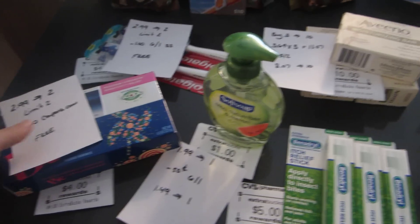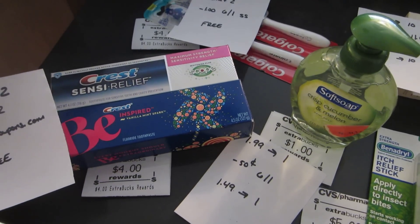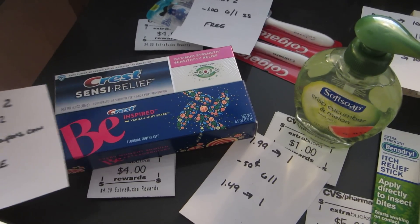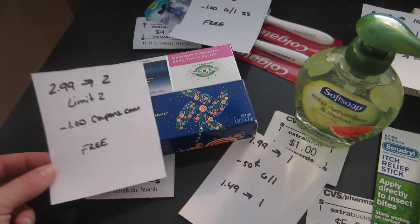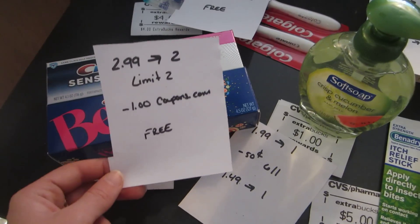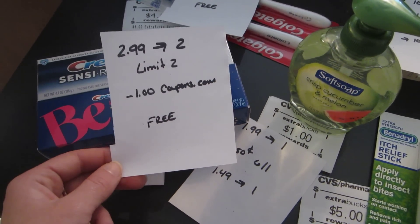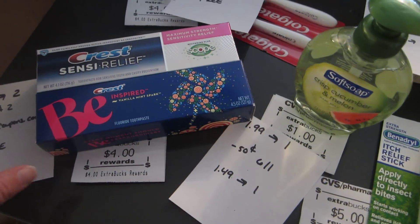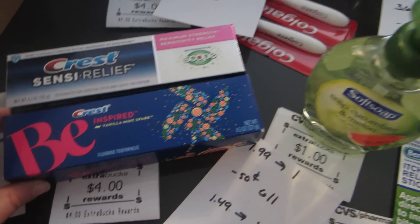Some of the deals this week — the toothpaste. It's on the Crest Scentsy Relief and also the B, which are part of the deals even though they're not marked in the flyer. It's $2.99 and you get a $2 ExtraBuck back with a limit of two, and there are $1 coupons available on Coupons.com so it makes it completely free. You'll pay $4 and you'll get $4 back, and it does work on both of them.